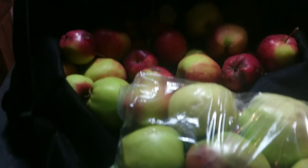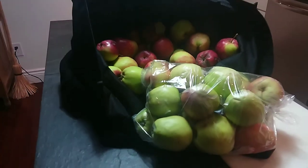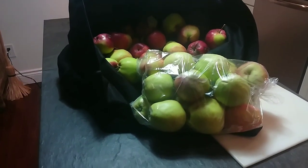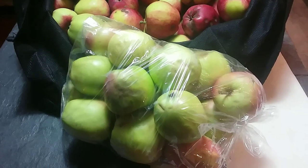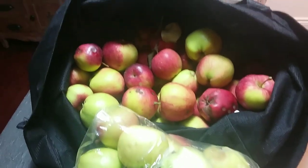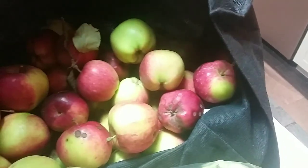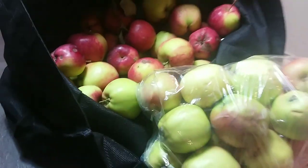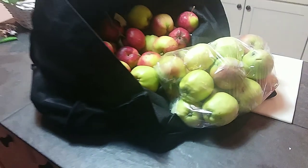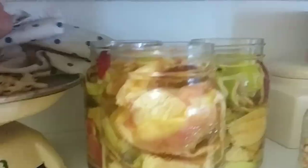Lovely friends - one gave me some of her windfall apples; she knows I like to make apple scrap vinegar. And another friend, who is far away, said to go pick his tree, so I did. Three jars so far of the apple scrap vinegar.